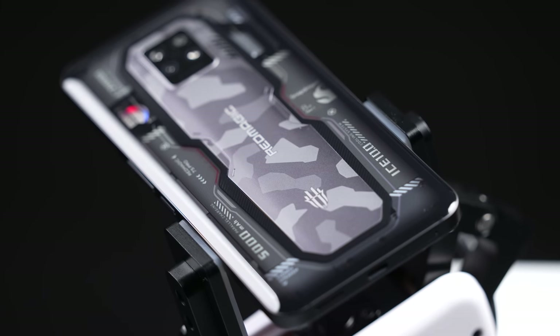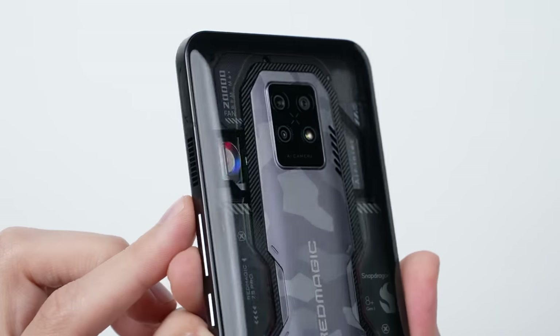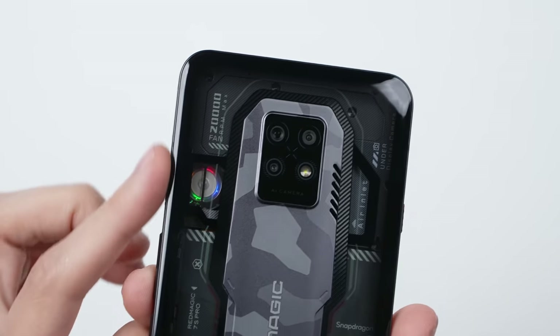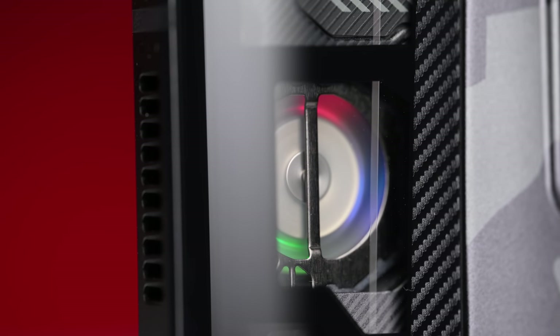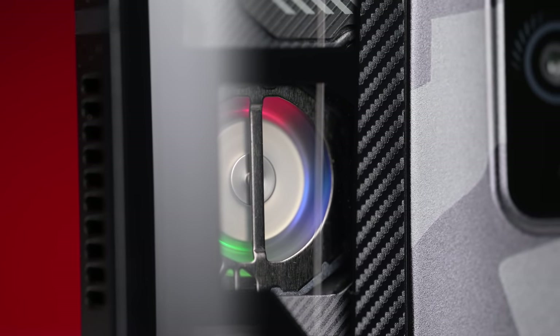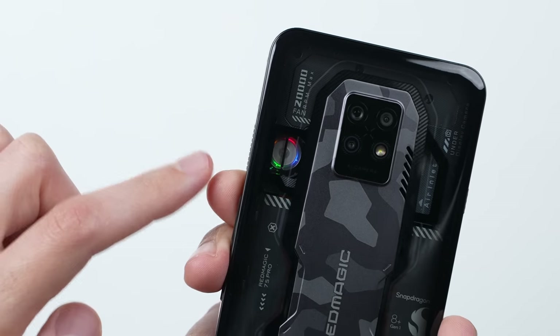This leads me to my second point, which is Red Magic is still the only manufacturer that I've seen to offer active cooling on their phones. We're not talking about a fan that you can attach to the back of the phone, but a fan inside of the phone itself, at the actual heat source, with cool air being sucked in through this intake and the hot air being pumped out of the side.